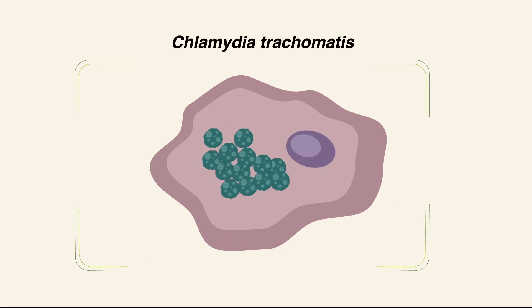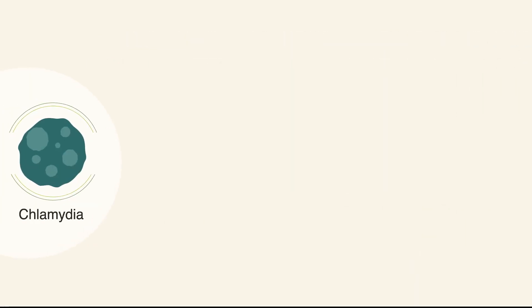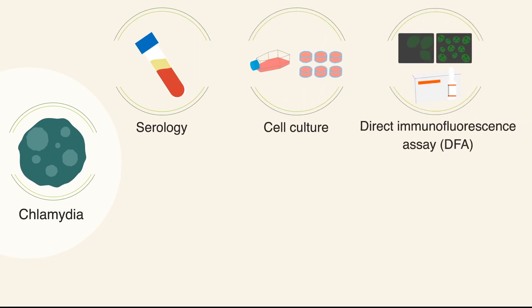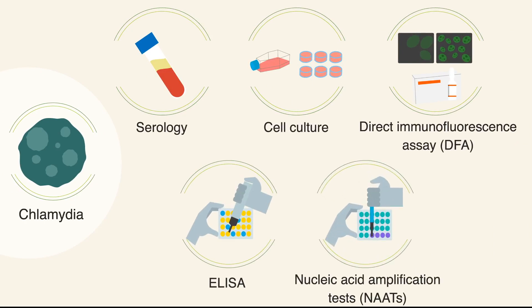Chlamydia trachomatis is a parasitic bacterium that causes a broad spectrum of sexually transmitted diseases, or STDs. Chlamydia is usually diagnosed using serology, cell culture, direct immunofluorescence assay, or DFA, ELISA, and nucleic acid amplification tests, or NAATs.